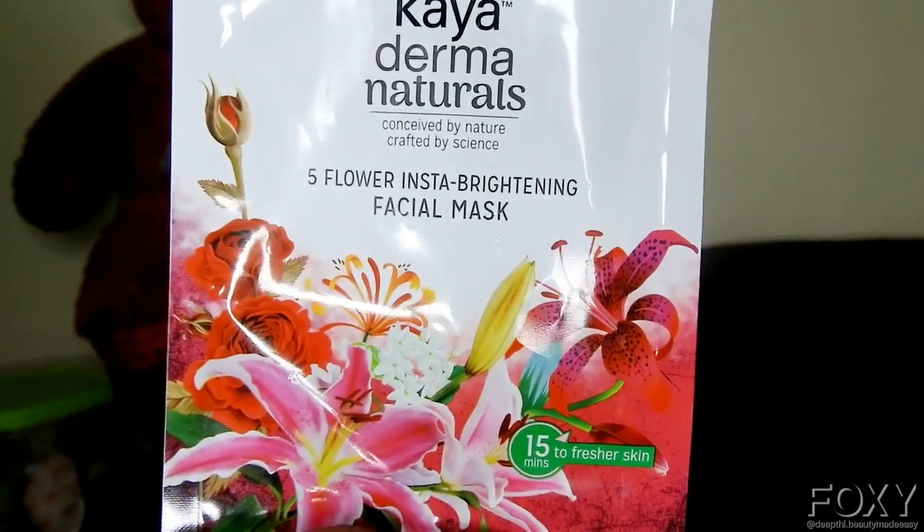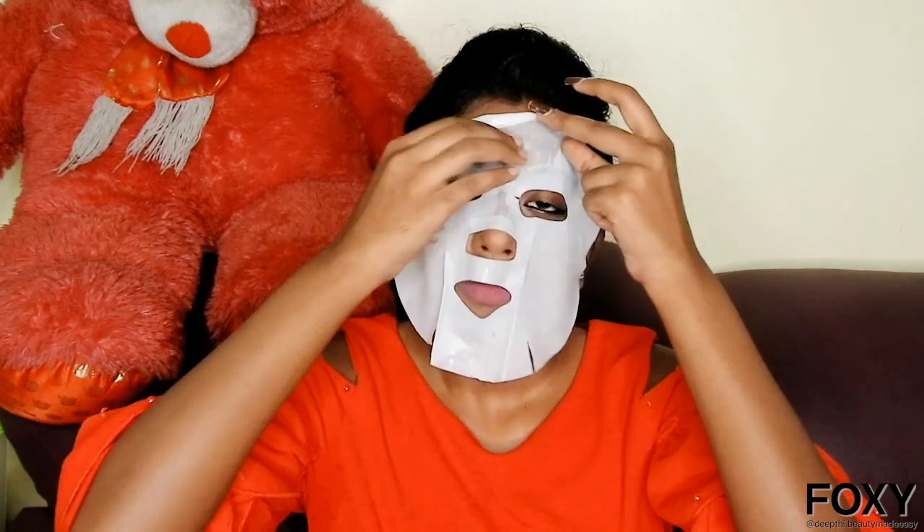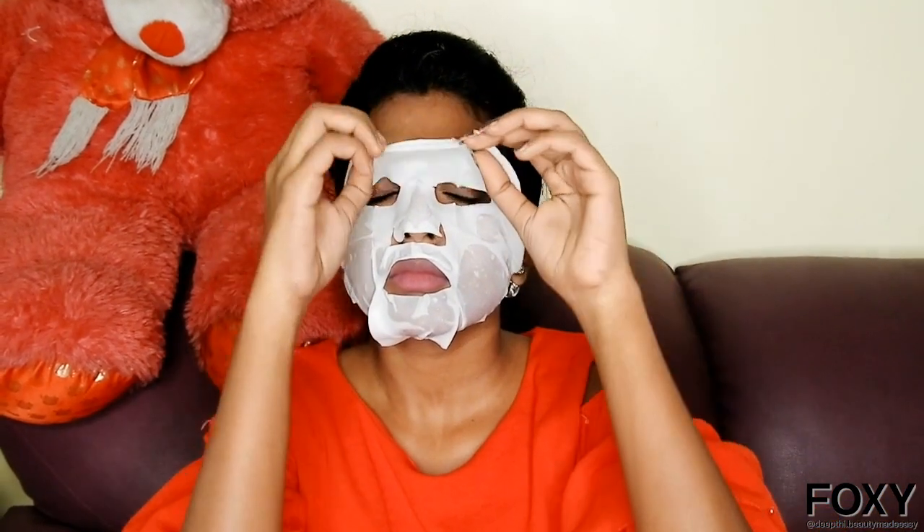The next step is a sheet mask. I prefer Kaya Derma Naturals Face Mask in the variant Five Flower Insta Brightening Facial Mask because it has the right amount of serum in it. This sheet mask suits all skin types — even oily skin. The serum is very lightweight. Unfold the sheet mask and put it on your face. Wait for 20 minutes before removing it. After 20 minutes, you can see the serum has completely absorbed into the skin rather than staying on top, which is why I like this Kaya sheet mask. You can use a sheet mask two to three times a week.